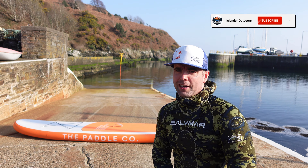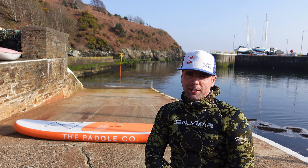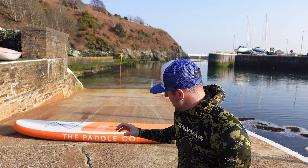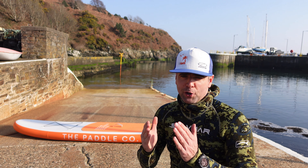Islanders, welcome back to another video. As you can tell, it is absolutely flat calm out there, which means I'm gonna send it imminently on the paddleboard. Yes, you've not seen this one before — this is my new paddleboard.